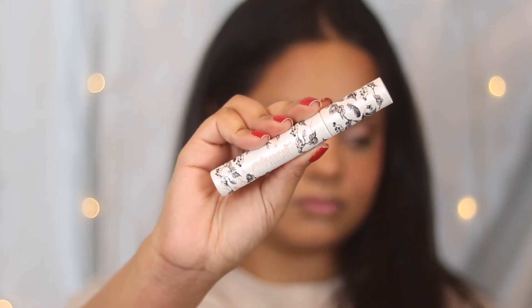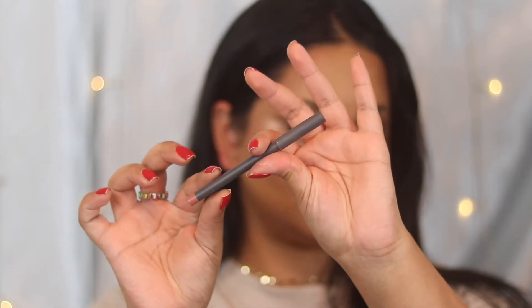Next I'm going in with the Pretty Vulgar Faux Real Mascara in the shade Black Swan. I really like this — I got it in a BoxyCharm, but Pretty Vulgar is available on Sephora and they're on sale quite a lot. I love all their products; not only are they vegan and cruelty-free, but they perform really well.